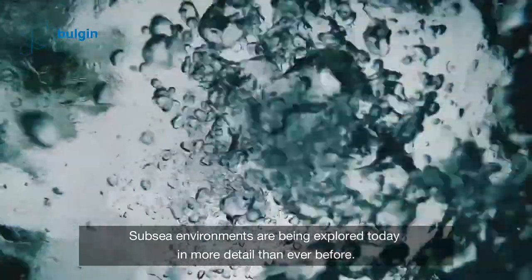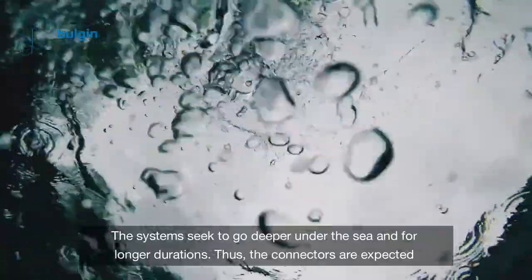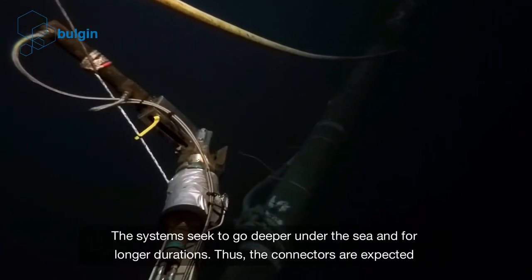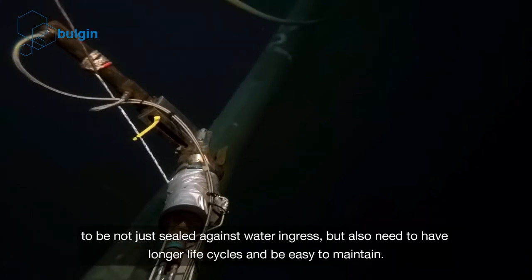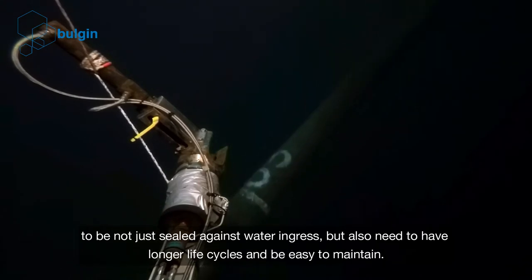Subsea environments are being explored today in more detail than ever before. The systems seek to go deeper under the sea and for longer durations. Thus, the connectors are expected to be not just sealed against water ingress but also need to have longer life cycles and be easy to maintain.